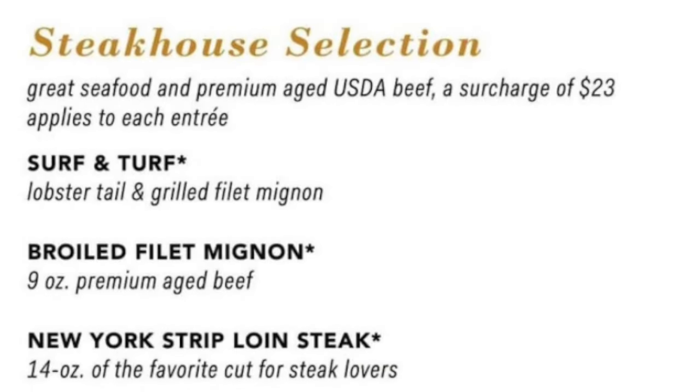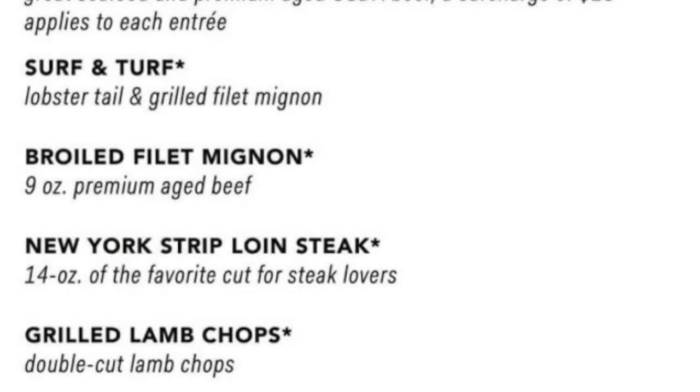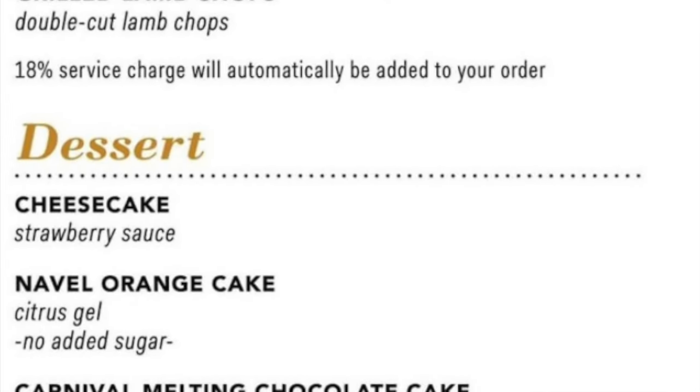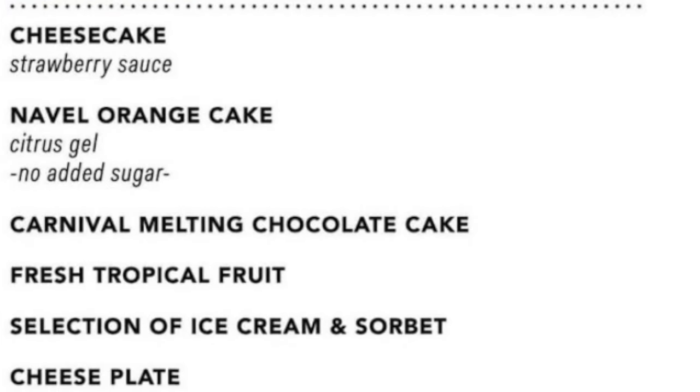For an extra charge, you can order a steakhouse selection or the Banzai Sushi Ship for two. Dessert choices always include the classic Carnival melting chocolate cake.